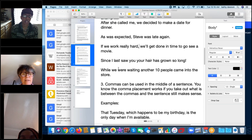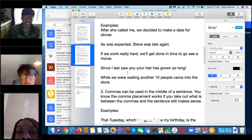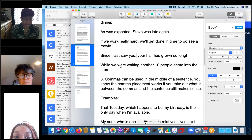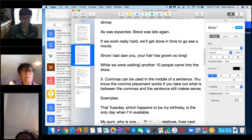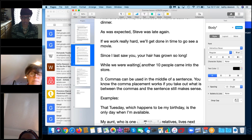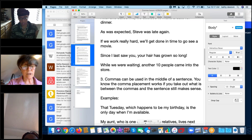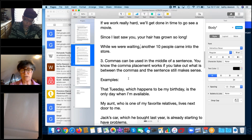Student example: 'Since I last saw you, your hair has grown so long.' Next: 'While we were waiting, another ten people came into the store.' Can you see the pattern? The first part of the sentence is incomplete — it's an introductory or subordinate clause — and that's where you put the comma.